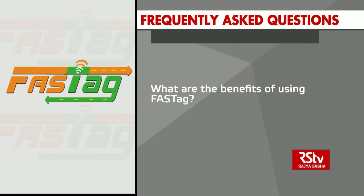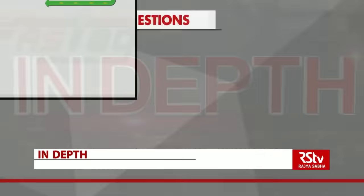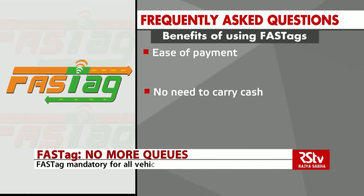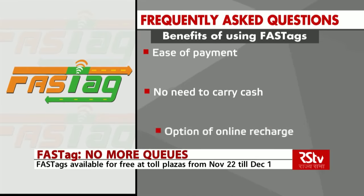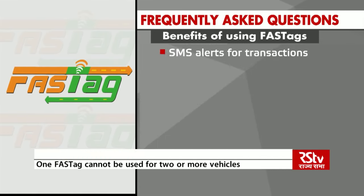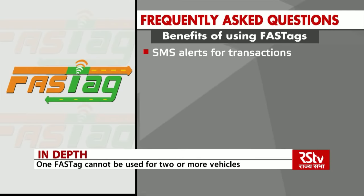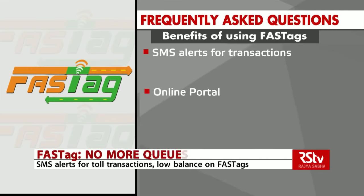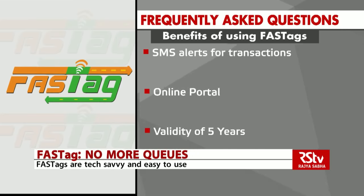What are the benefits of using FASTag? Ease of payment, no need to carry cash for toll transactions which saves time, option of online recharge, SMS alerts for toll transactions and low balance, an online portal for customers to keep track and manage activity, and a validity of 5 years.